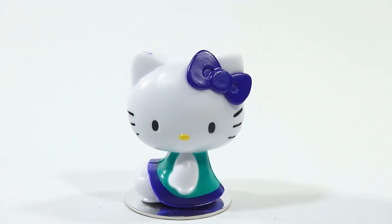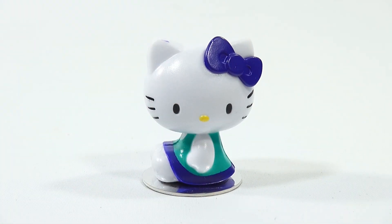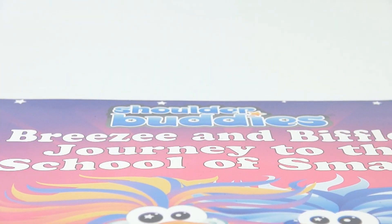Hello Kitty fans, how do you like that? Pretty cool! Maybe you just have a curtain in your bedroom or something hanging like a shade — you can connect them there. Wouldn't that be neat to have three or four hanging down? Let's get on to the book. This is a large version of the book — Breezy and Biffle's Journey to the School of Smarts.